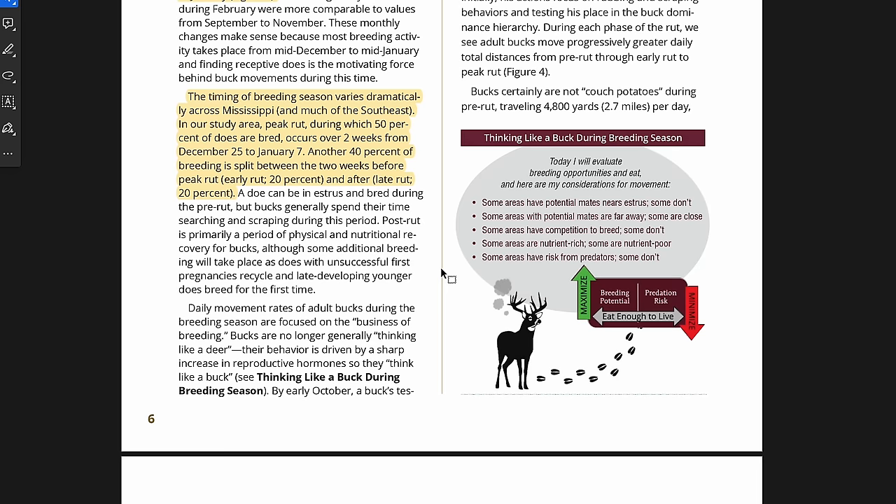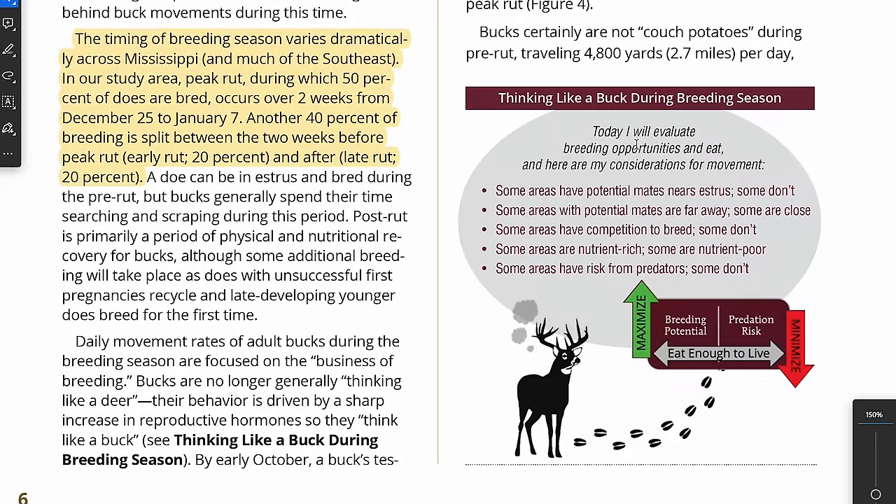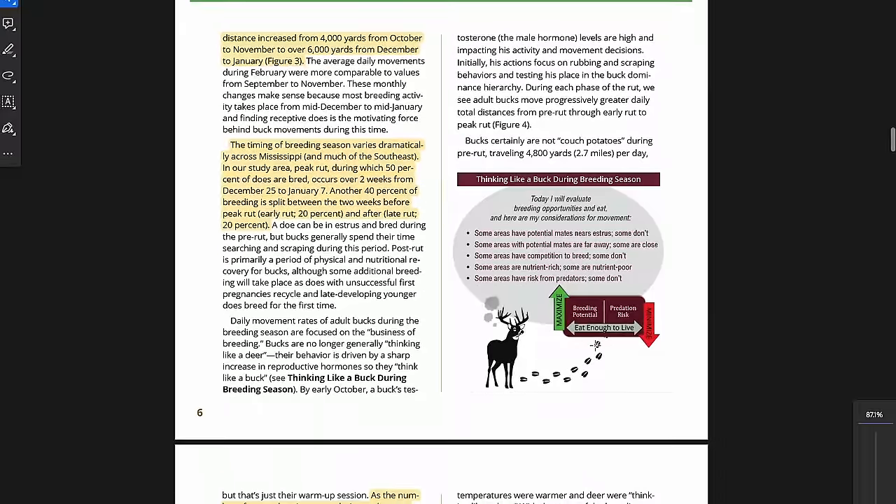They have another graphic — thinking like a buck during breeding season. The buck considers: some areas have potential mates near estrus, some don't. Some mates are far away, some are close. Some have competition, some have predator risk. The buck is trying to maximize breeding potential and minimize predation risk. And in the middle of all that: eat enough to live. Just eat enough to not die — which is why they lose so much weight this time of year.